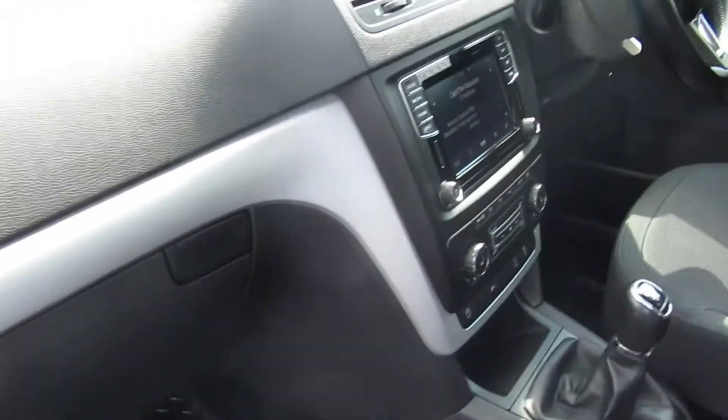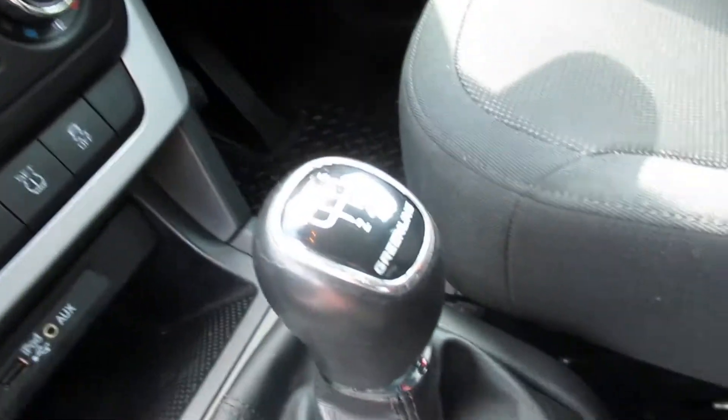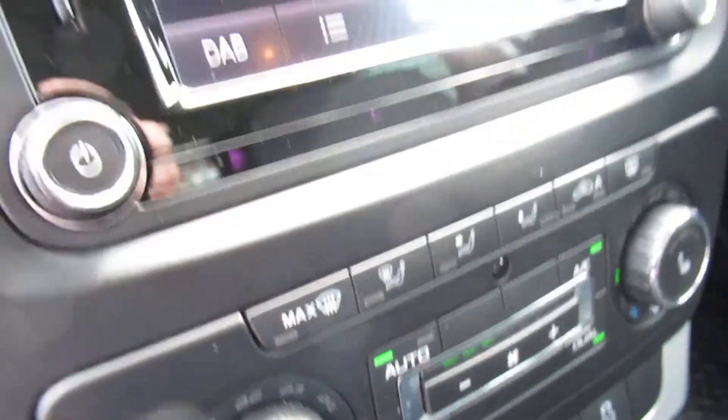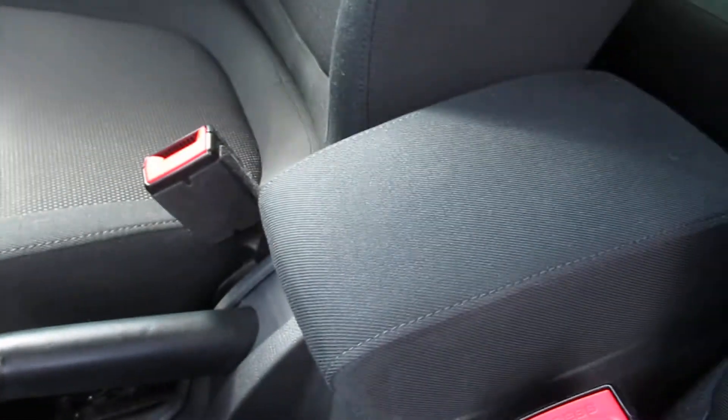Electric windows, AM, FM and DAB radio, six-speed manual gearbox. It does have heated front seats as well, air conditioning, good storage up here, centre armrest. This is the cloth interior as well.